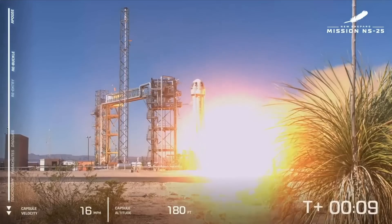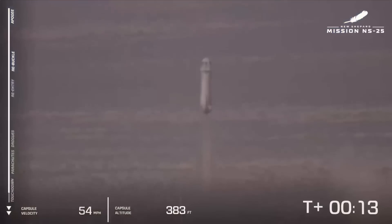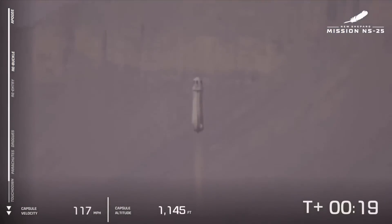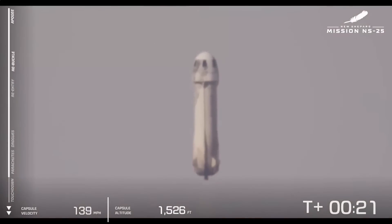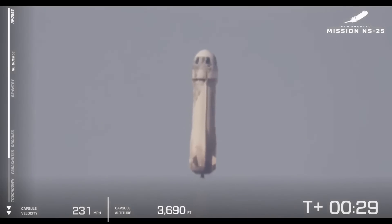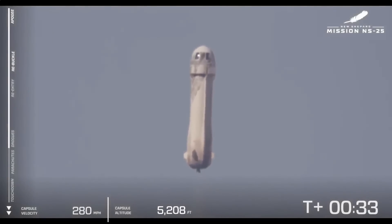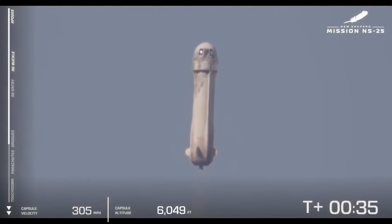And liftoff. New Shepard has cleared the tower. The rocket and our astronauts are heading up to space. Now you can follow along on the bottom left of your screen — the altimeter on the right and the speedometer on the left.